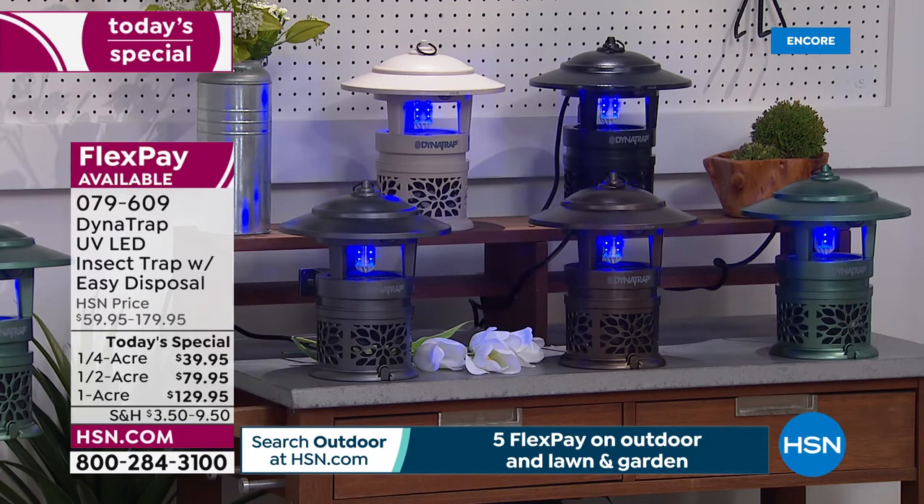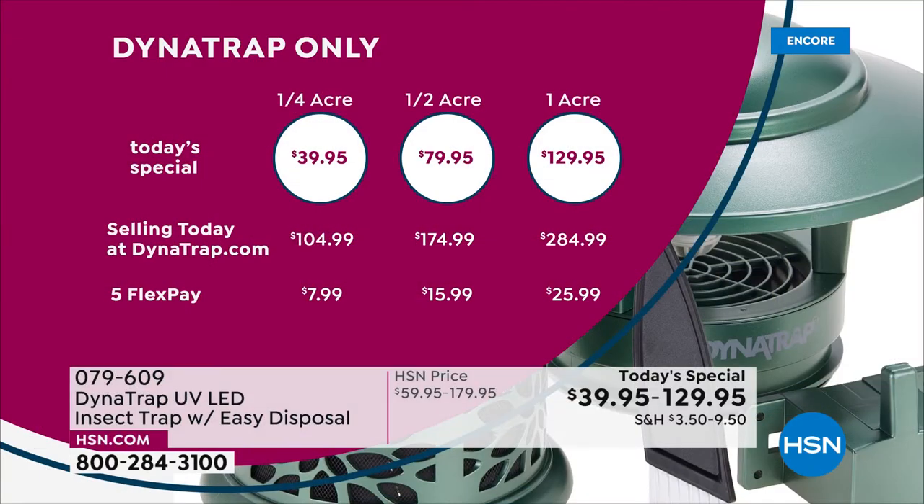I want to show you how really good this value is. I've been doing this for a long time, even the Dynatraps, and I've never seen a better value than today. If you go on their website right now — for the quarter acre, you're going to spend over $100. For the half acre, you're spending almost $180. And for the one acre, you're spending almost $300. And by the way, they don't have five flex on it — they do not have five flex. So that's exciting because you're getting this home with the flex pay.